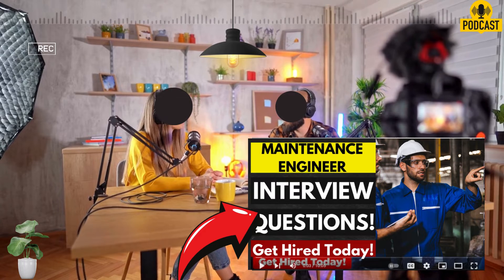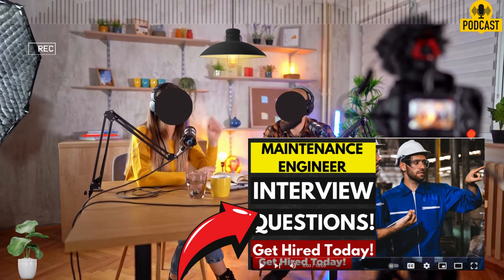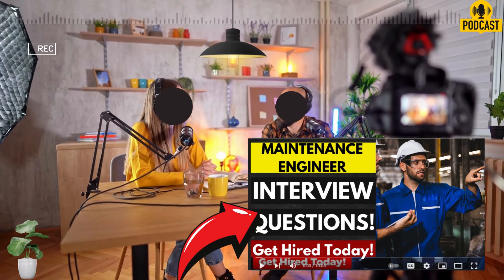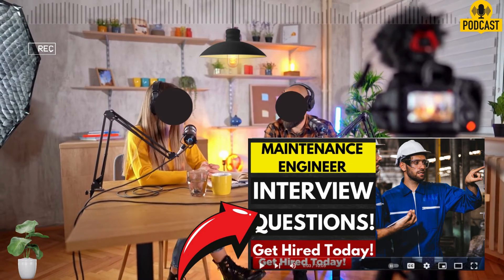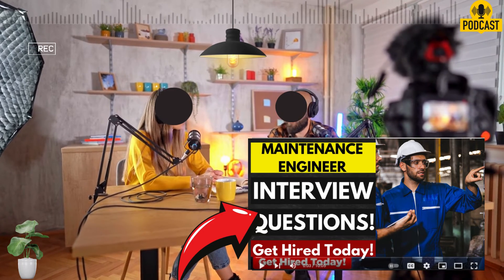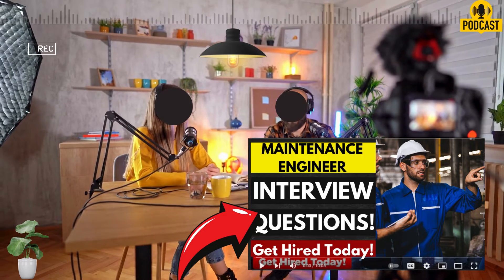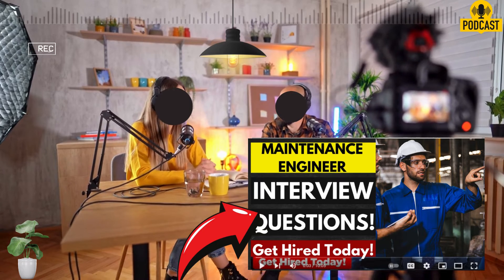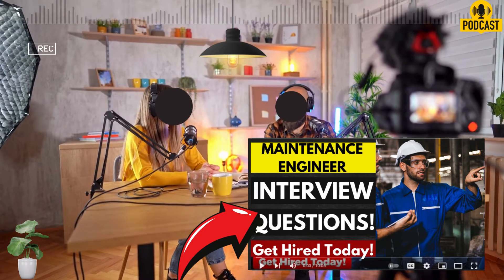Do mock interviews with friends or mentors — it'll help you get comfortable talking about your experience and project that all-important confidence during the actual interview. It's a combination of content, storytelling, and presentation. The interview is your chance to shine, show off your passion for maintenance engineering, and convince them you're the one. Being well-prepared, doing industry research, networking, and practicing will give you a huge advantage.